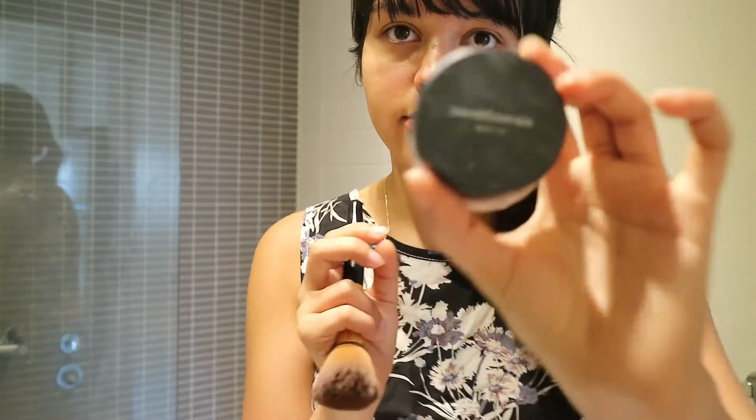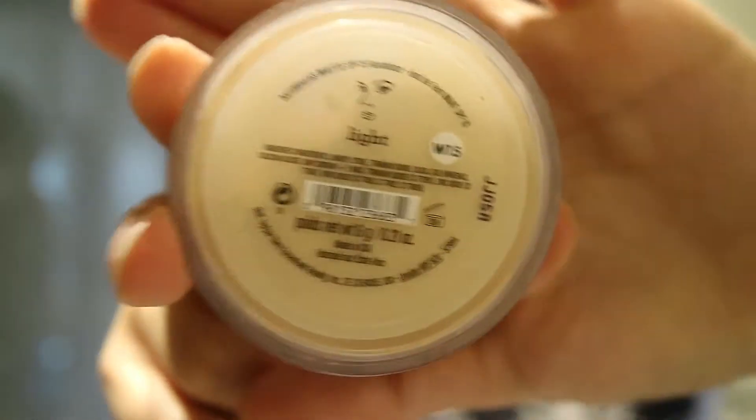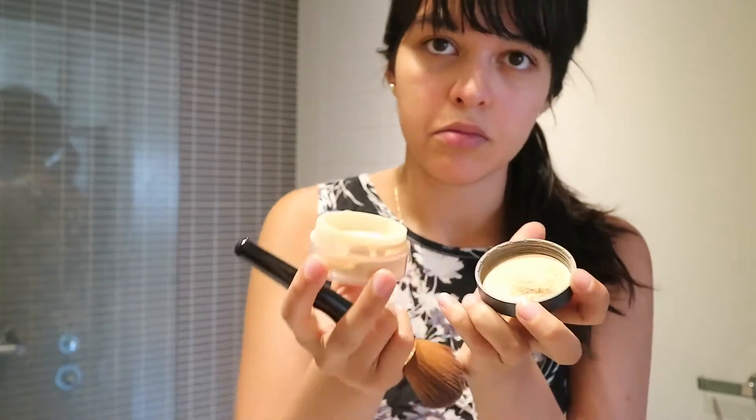Hi guys, so today I am sharing my makeup routine with you. I already moisturized my face with coconut oil and now I'm using a vegan powder brush with my favorite foundation, which is the Ben Minerals Matte Foundation in the color Light. I am just dusting that all over my face.